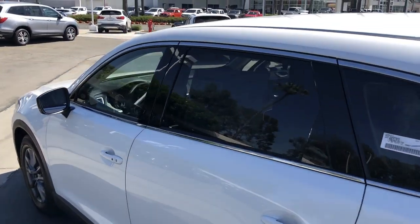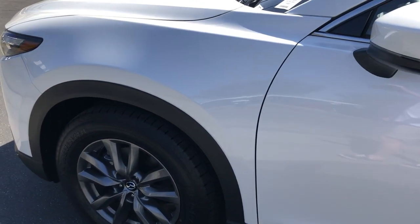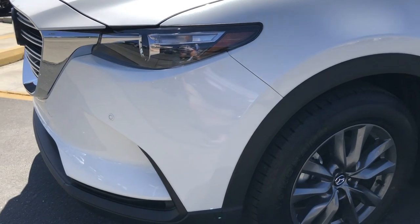The Mazda Skyactiv turbocharged engine delivers great MPG while providing plenty of power and effortless acceleration.